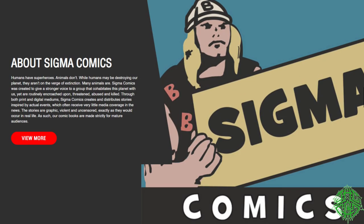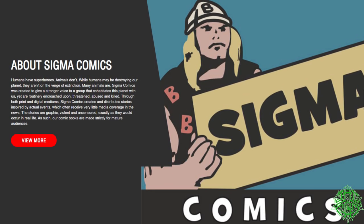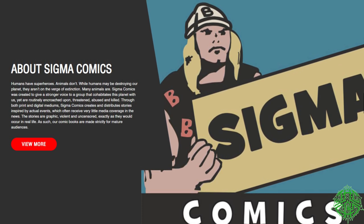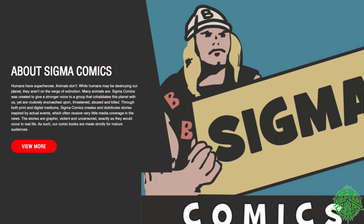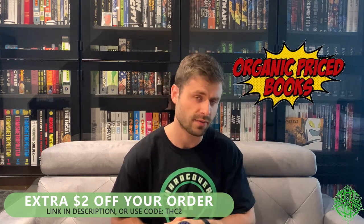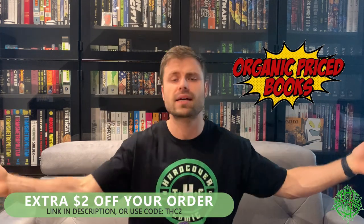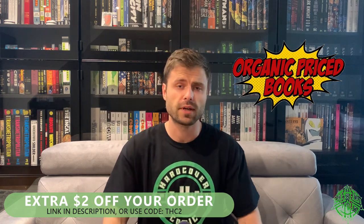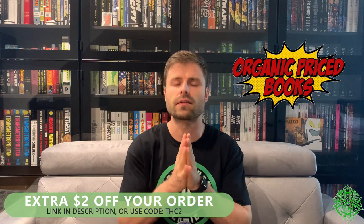Sigma Comics is trying to make sure animals get the help they deserve while also telling a story that makes you ask questions about the world and reconsider how you think about animals. I highly recommend checking it out. Go to SigmaComics.com for more information on who they are, what other titles they have in the works, and what they're planning. One last time — check out OrganicPriceBooks.com, use promo code THC2 to get an extra two dollars off every order. This is Mike from The Hardcover Comic — stay safe, and until next time, stay classy, internet.